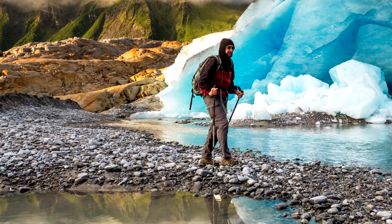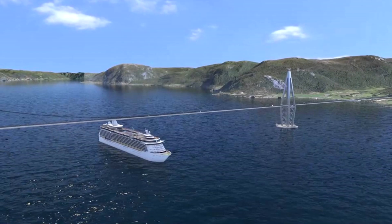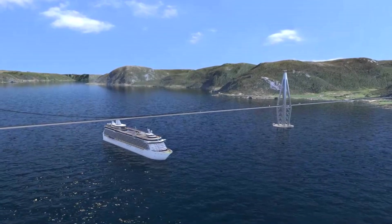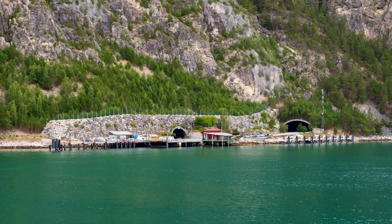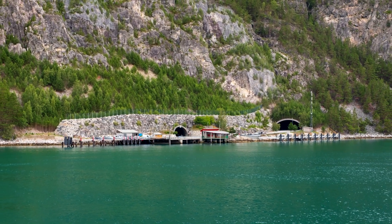Due to the extreme weather experienced in Norway, bridges and tunnels aren't always the best option. High winds can be dangerous to bridges, and the sheer width they have to span, in some cases, makes them impractical. Tunnels can be drilled when the fjord isn't too deep, but the wider the fjord is, the deeper it is, which makes them impractical too.